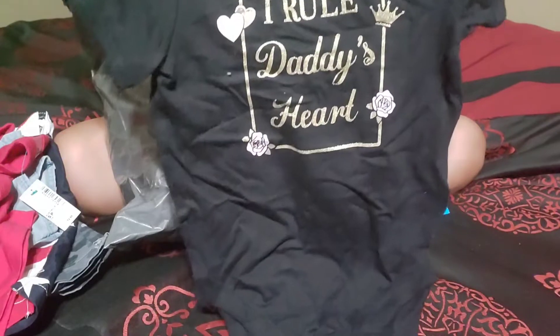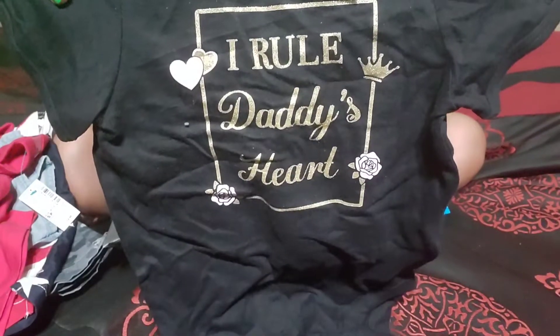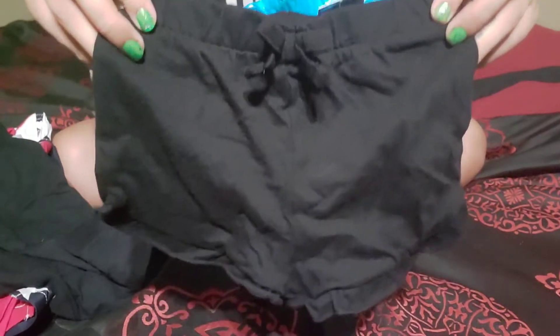This one is just a onesie. It says 'I rule daddy's heart' — so cute, so accurate. She's daddy's little princess for sure. Then there's these little black ruffly shorts, so cute.